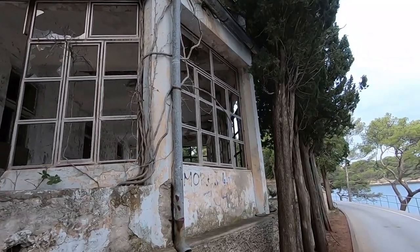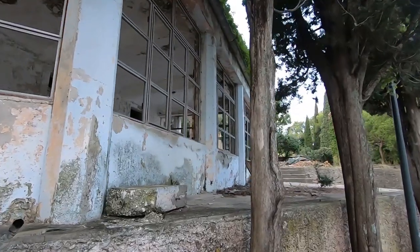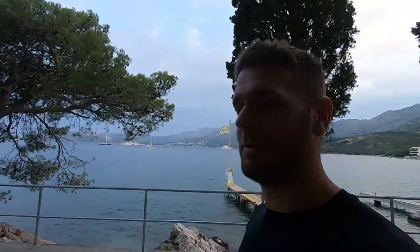Like you rip those window frames out and put new ones in. You can do an amazing job with this, you can paint that up. Already talking about how we can renovate this.